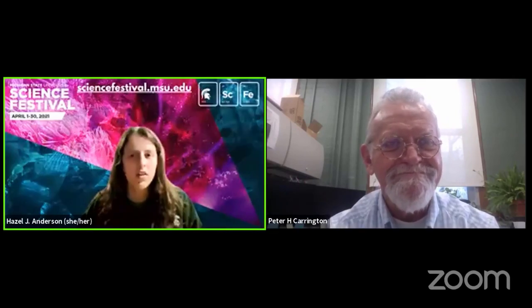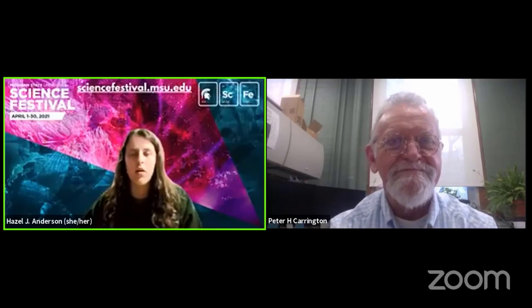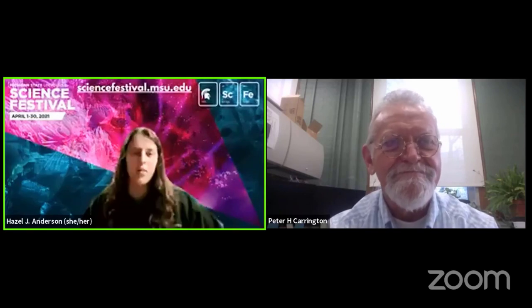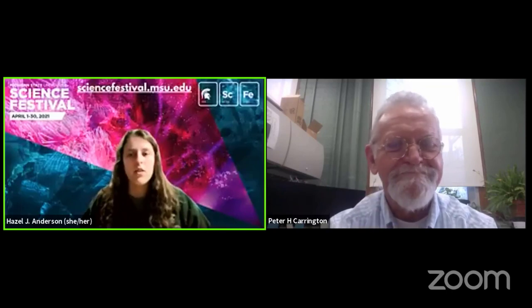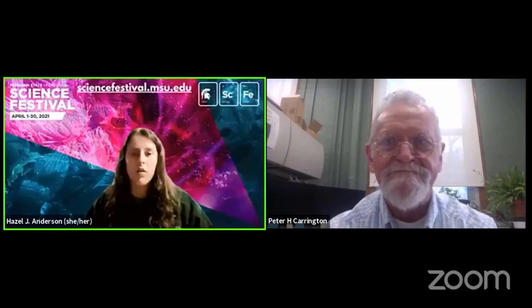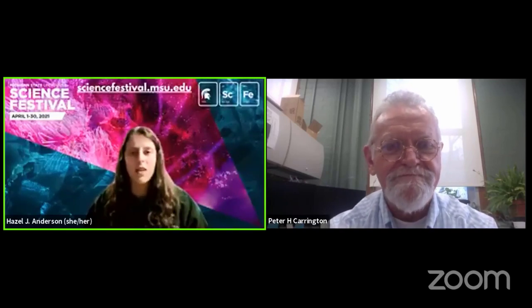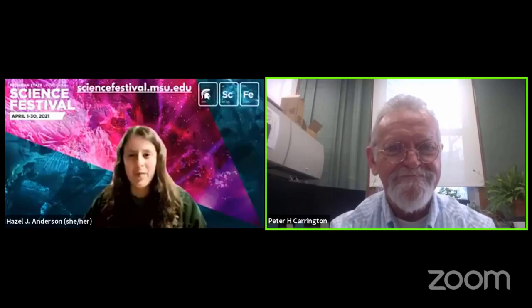I don't see any other questions, but thank you so much. For everyone watching, be sure to check out Peter's other event tonight — the Seeds of Resistance — with the Broad and a whole panel of other folks. And be sure to check out the rest of the Science Festival going on through April; all the details can be found at sciencefestival.msu.edu. Thanks again, Peter. Thank you, and thank everyone for coming.